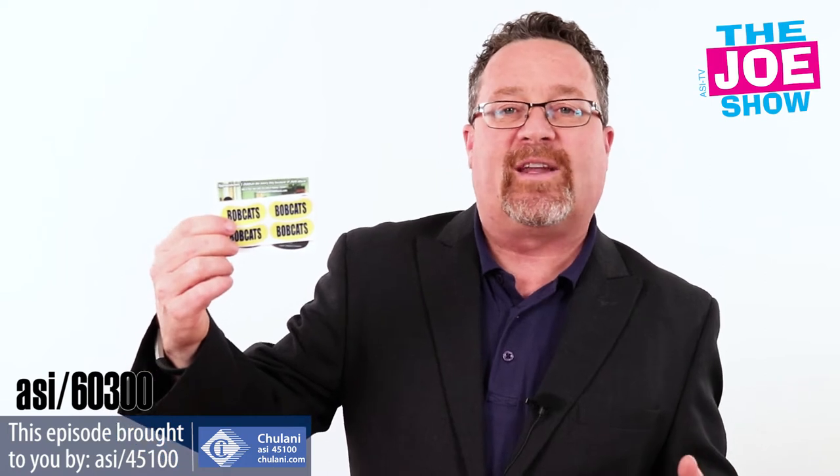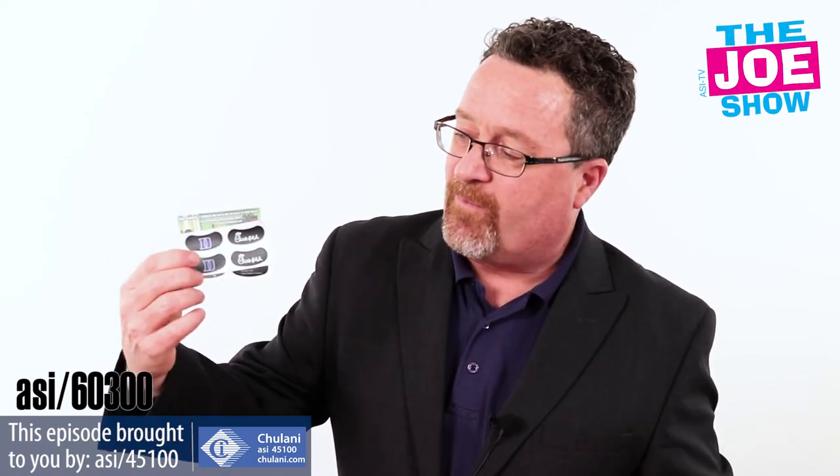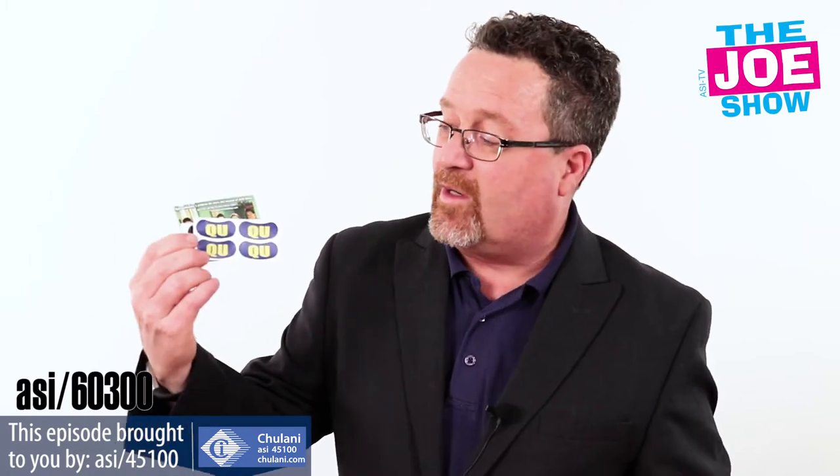In fact, fans can wear them too if they're sitting in the stands on a sunny day. So you can put your team name on them. This one has a school logo on there, given out by a company in the area — that's a good way to use these.